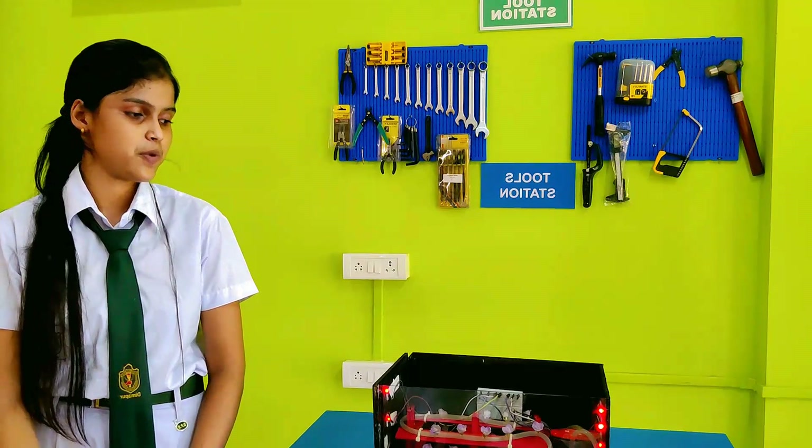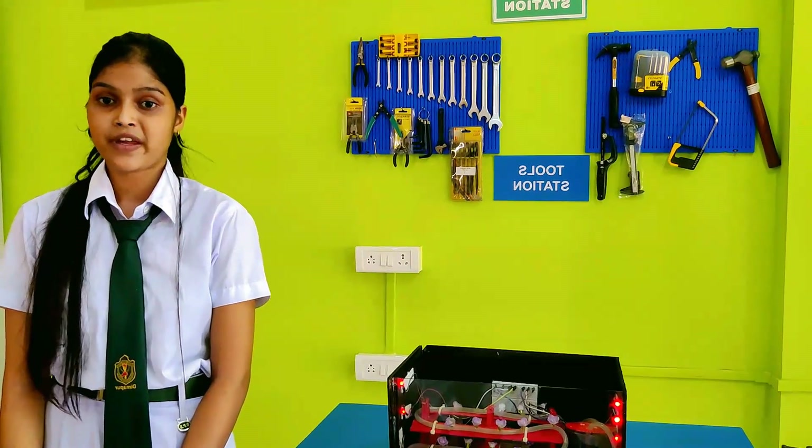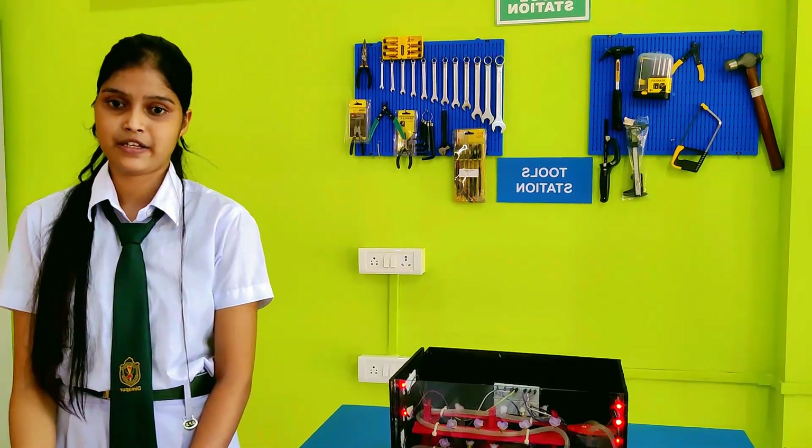When we send people to space, a lot of storage is consumed by the pre-packaged foods that astronauts have to carry for their sustenance. But with hydroponics, fresh food will be available in space itself.